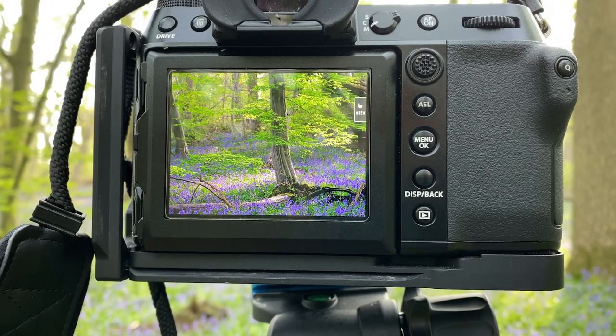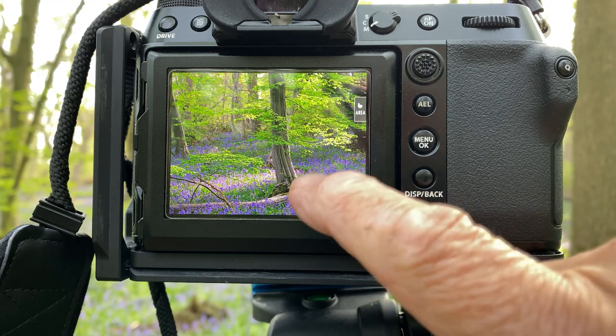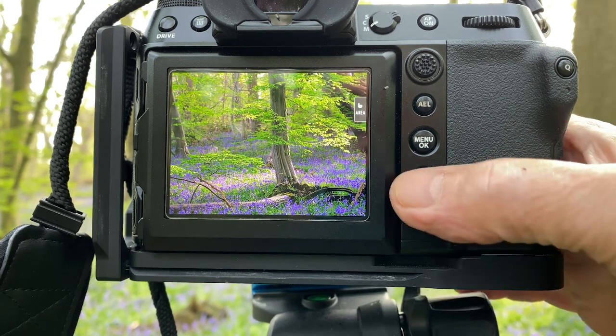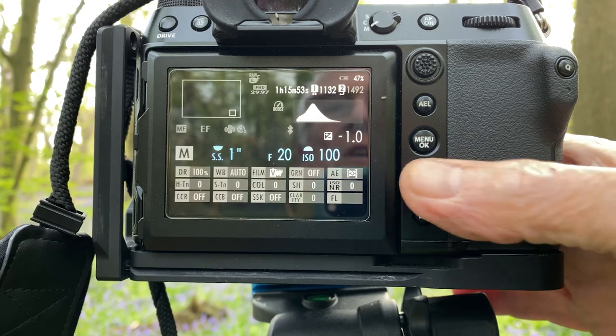Another image from Blake's Wood. What attracted me to this is the side light into the tree there, and this other tree that's fallen down with its roots exposed at the bottom there, and this little bush. Nice little image — F20, one second, ISO 100.